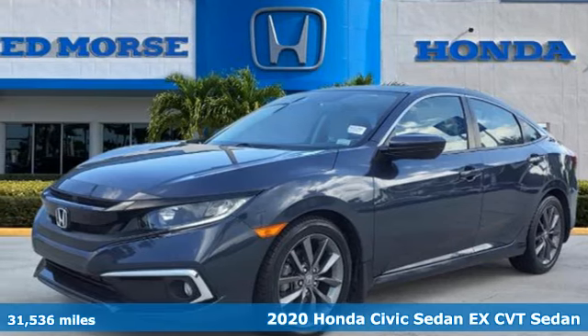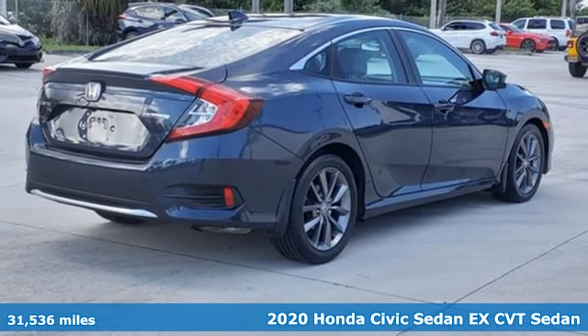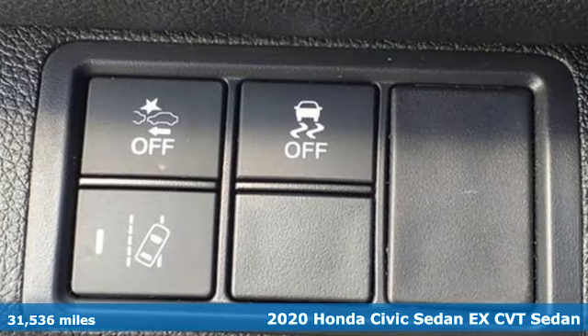Here's a certified 2020 Honda Civic Sedan. Get more mileage out of every drive with this Civic. It's well equipped with the features you need.